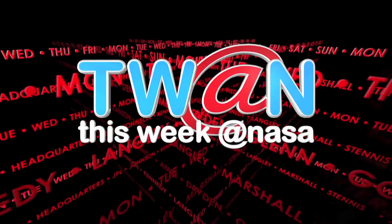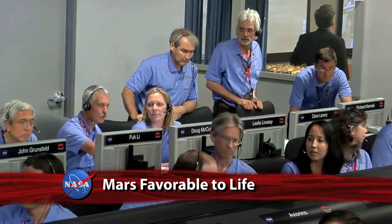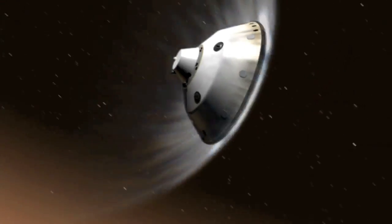This Week at NASA. We think about the Mars Science Laboratory event that we had last August, the landing of Curiosity on the planet Mars. Often what comes to mind is the seven minutes of terror.